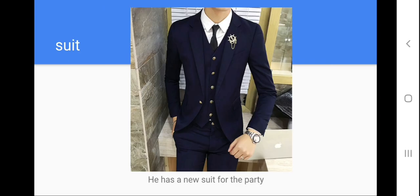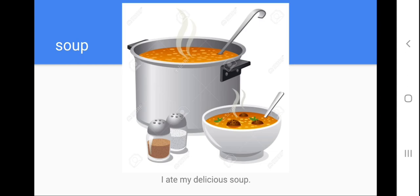Next one, help me to repeat: suit. Let's spell the word suit: S-U-I-T. Help me to repeat the model sentence please: he has a new suit for the party. I know that you don't have problems with this word because the word suit is easy. A suit is a formal cloth, so the boy in the picture is wearing a suit. No problems, next one.